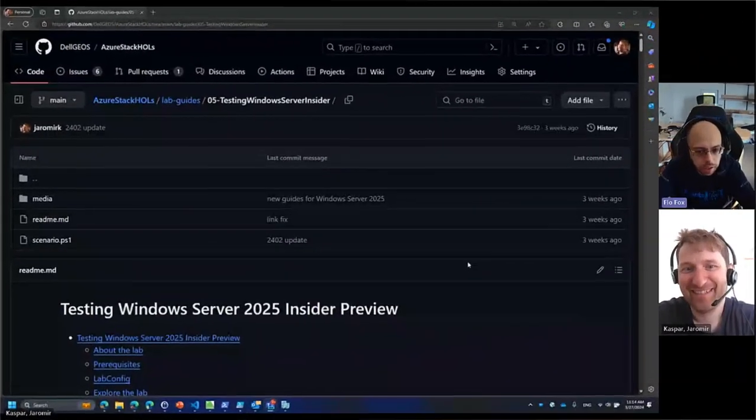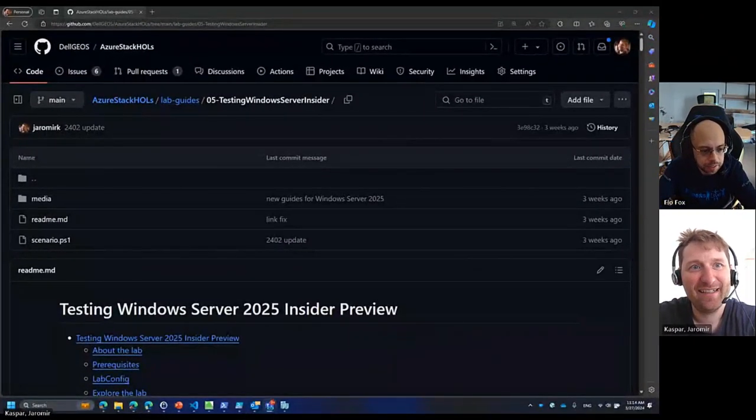How to test it, how can I run it, how can I test it myself and get the first insights into what the new Windows Server 2025 in hybrid operation brings to the table. And Jaromir, as always, you have an amazing MS Lab prepared for that already. You will also present it today — let's introduce that to the audience here.